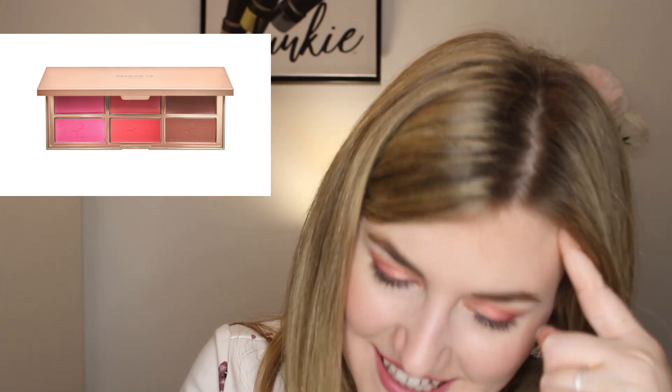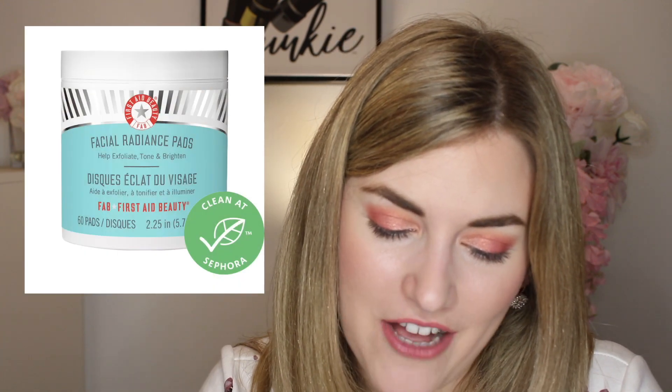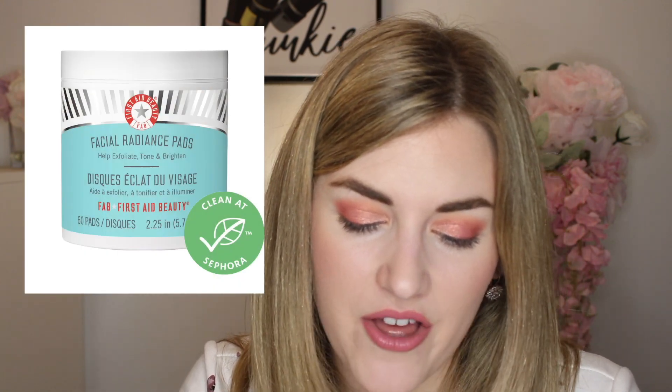I also have the new Patrick Ta blush palette on here, though I should really think about that — I probably don't need two blush palettes. We'll see; this is an example of me having to knock my list down a little bit. Next up, from First Aid Beauty, I have their Facial Radiance Pads. I remember getting a sample of these from Ipsy and I loved them so much — I felt like they really kept my skin clear and dewy.